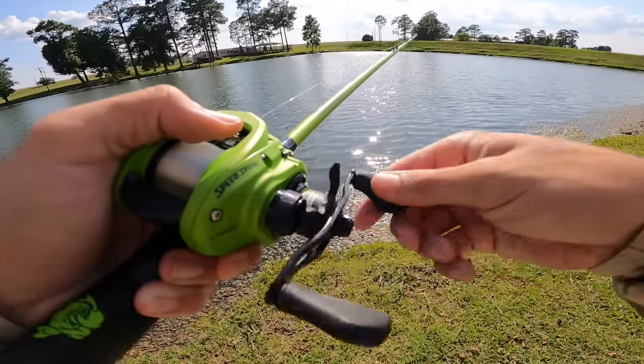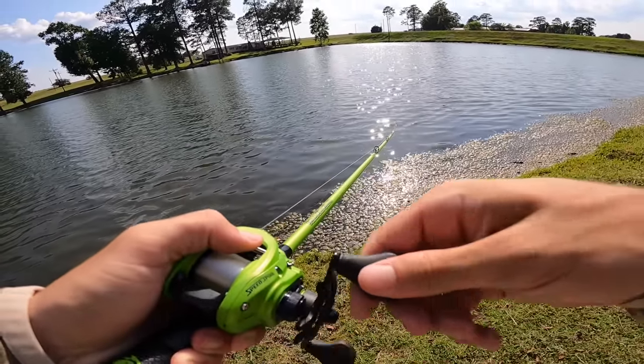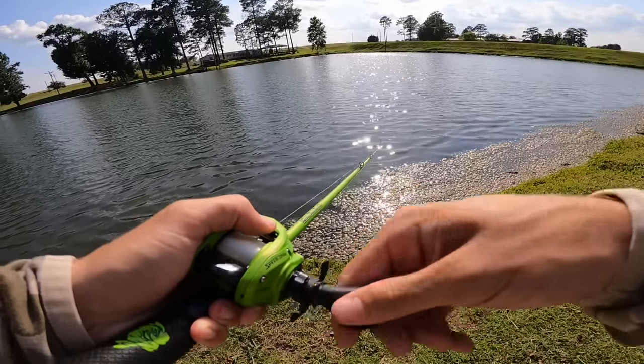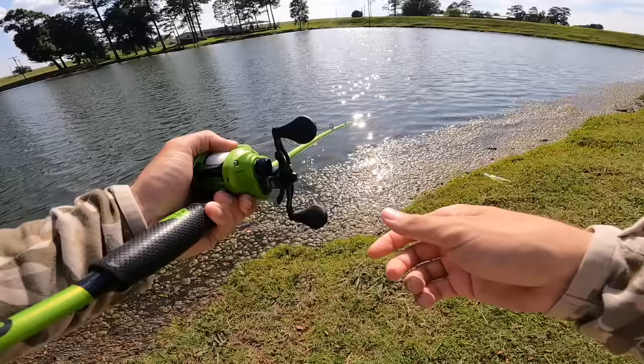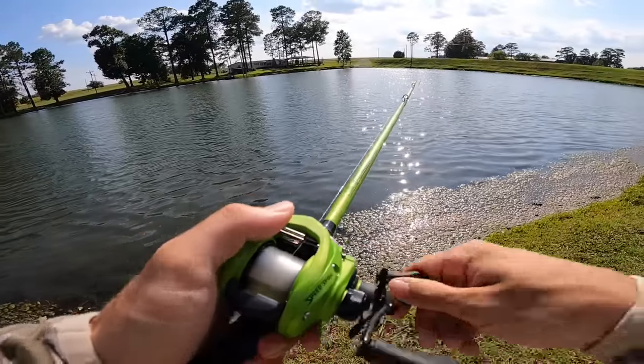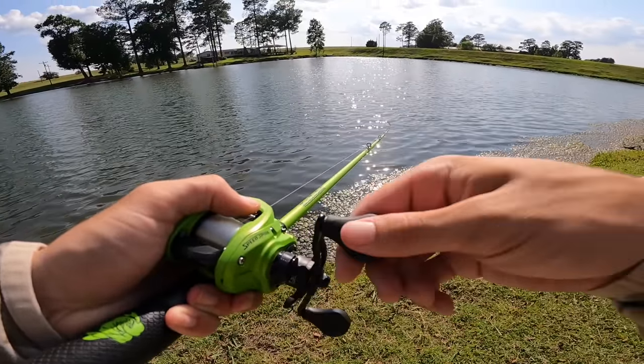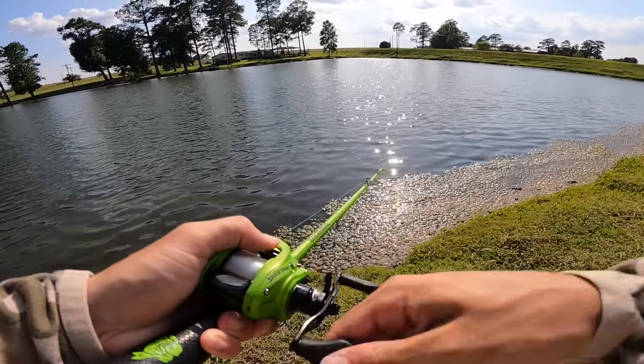Oh my gosh, that bite was crazy — that actually spooked me. That was the weirdest little chatter donk bite. I don't know — it didn't feel big. It felt like a small one was biting it, or even like a bluegill just going crazy on the tail. That was so weird — the fish was going crazy.